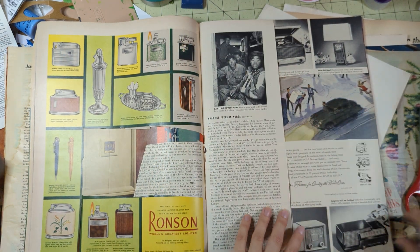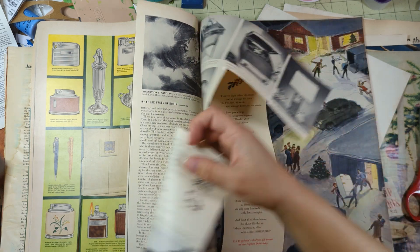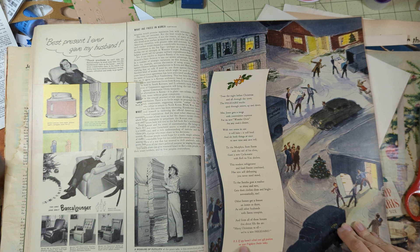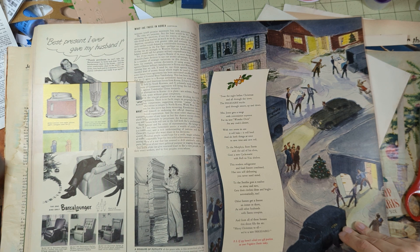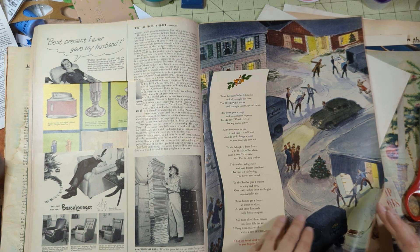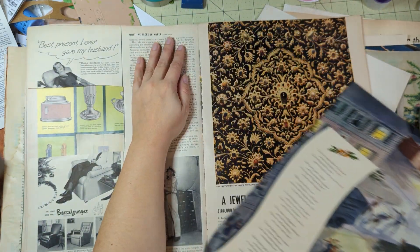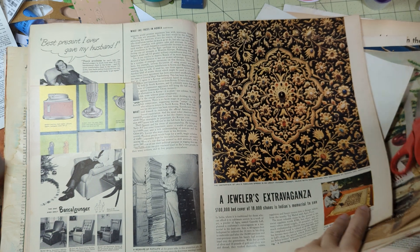I kind of just took what I remembered and altered it in a way that I thought would work - and it worked! 'Oh here's just the night before Christmas - P.S. if you haven't solved your gift problems, see your Frigidaire dealer today.' I just love the ads, I just love the ads - they just make my day.